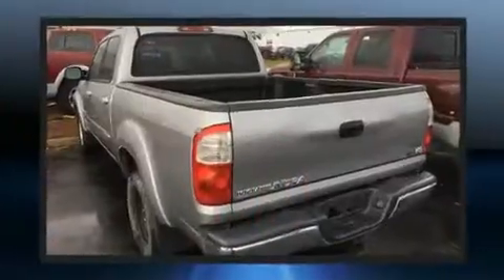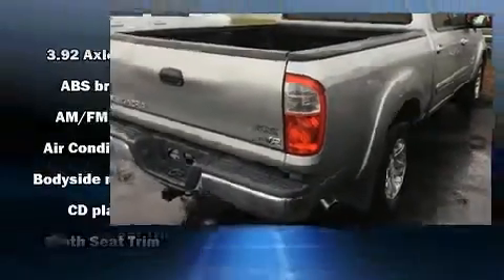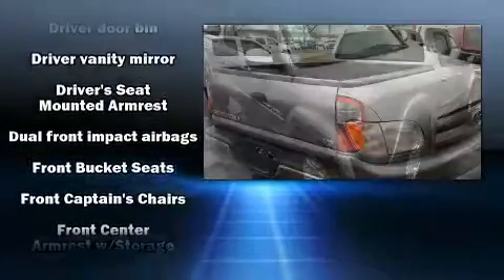Toyota prioritized practicality, efficiency, and style by including one-touch window functionality, a tachometer, variably intermittent wipers, a rear-step bumper, skid plates, and more.